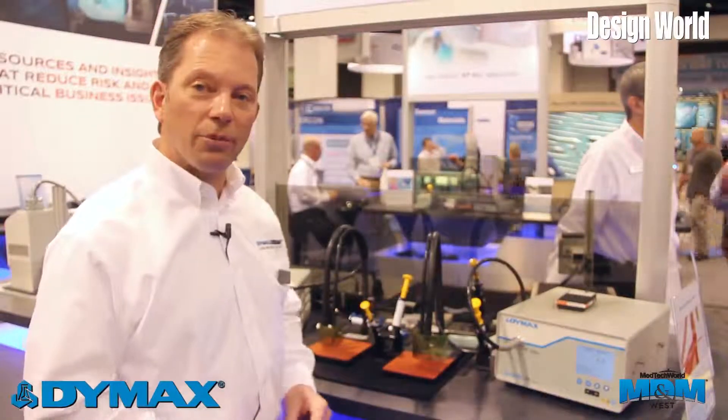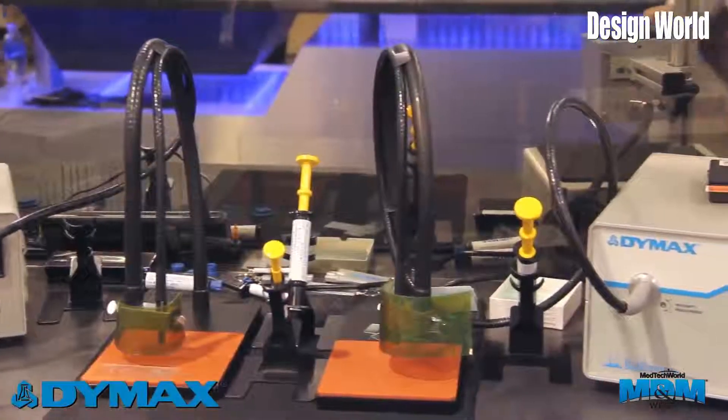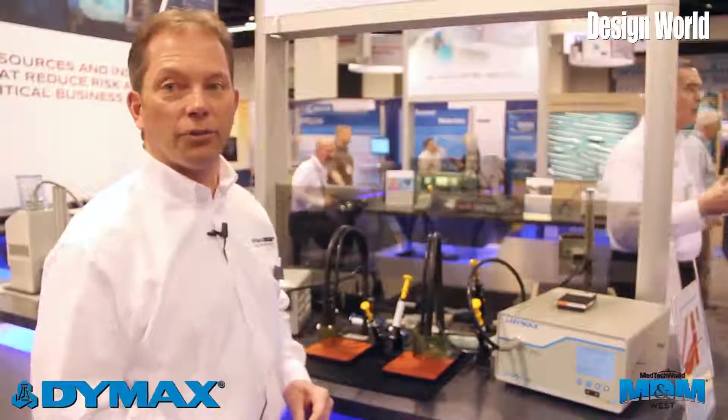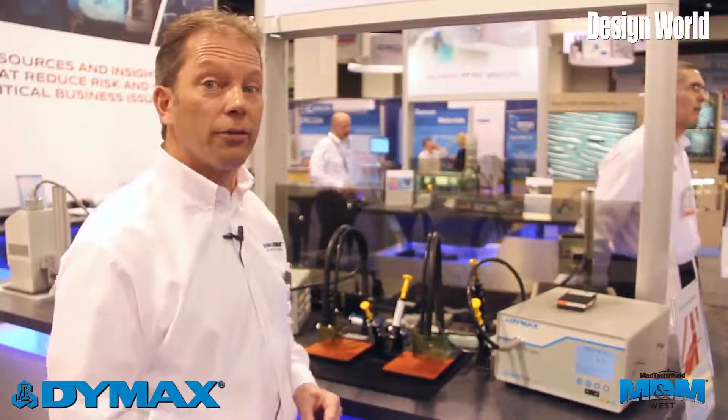The first opportunity I'd like to present is our catheter line of adhesives. Dymax has spent a lot of time and resources focusing our chemistries on these less invasive procedures that are now being introduced with catheter devices.